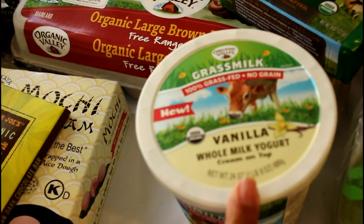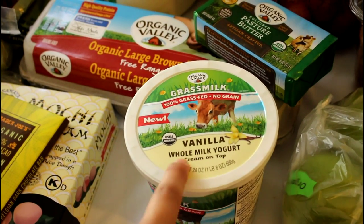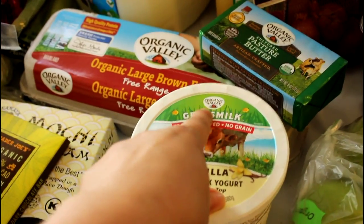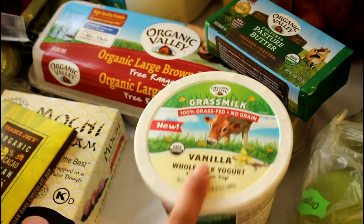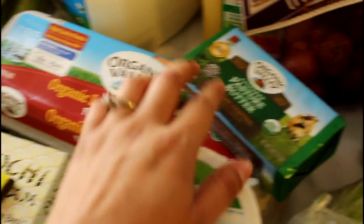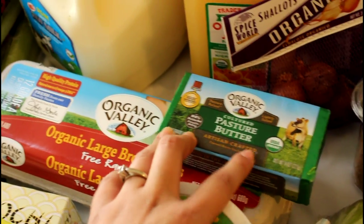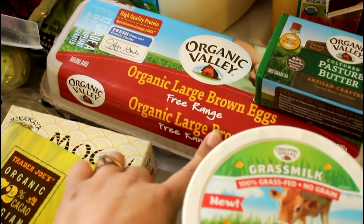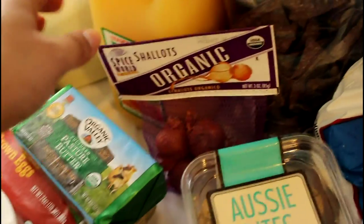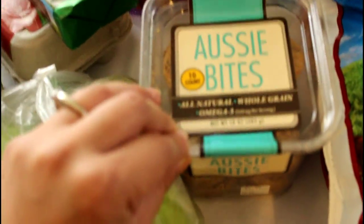We have some 100% grass-fed no-grain vanilla whole milk yogurt from Organic Valley — I didn't really intend on going all out on Organic Valley, but that's just what sounded good. We also have Cultured Pastures butter, which is organic, and some organic large brown free-range eggs.